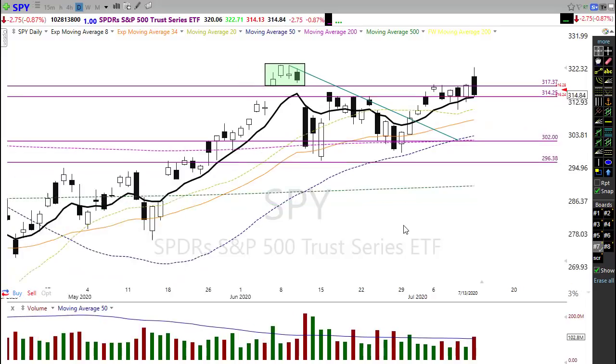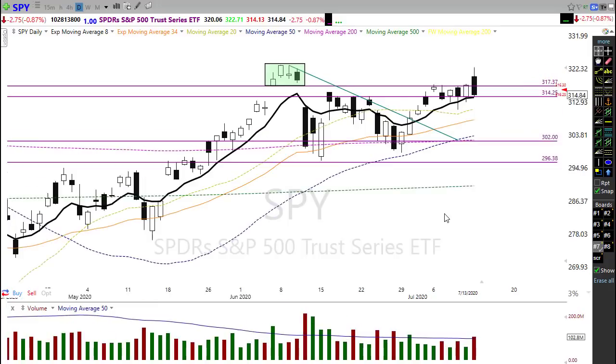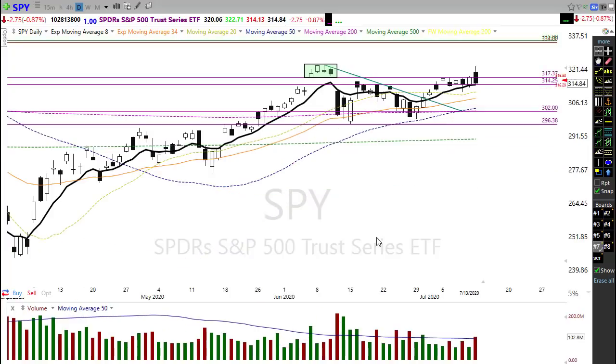I would not rule out the possibility that we could come close to seeing that 50-day moving average again with these bearish candle patterns. I'm not going to suggest that's likely simply because we have earnings, and earnings can create some very weird price action. So just be careful, be focused, and realize that anything is possible in the market.